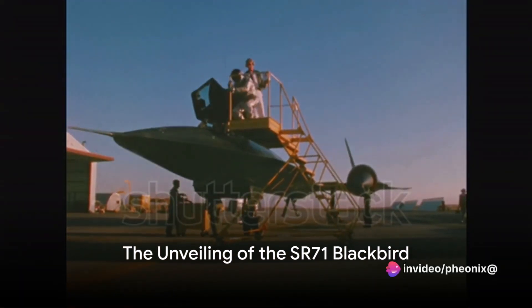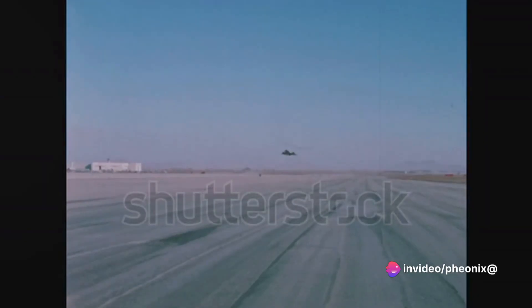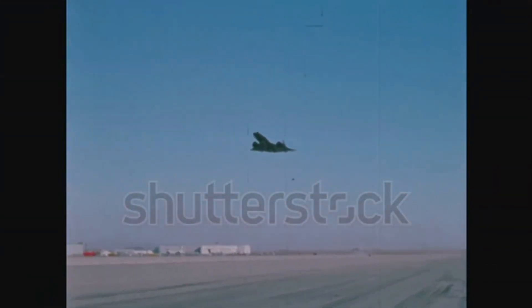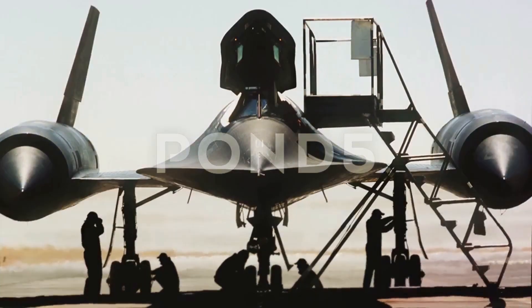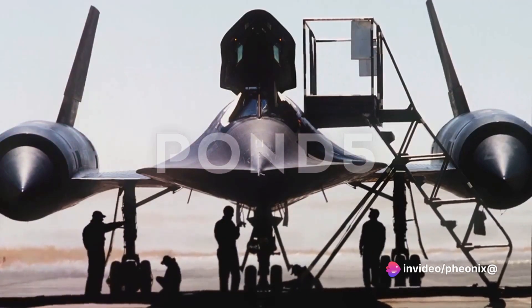Have you ever wondered which is the fastest plane in the world and how it achieved this feat? Let's rewind to the year 1964, a significant milestone in aviation history. This was the year when the SR-71 Blackbird was unveiled — an aircraft built not for combat, but for strategic reconnaissance for the United States.